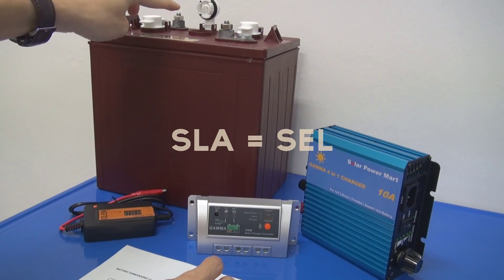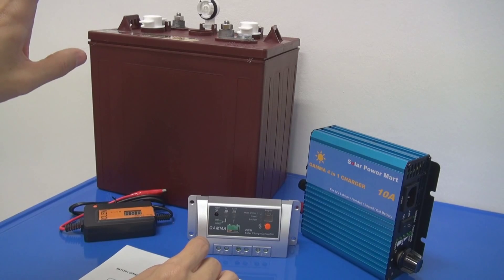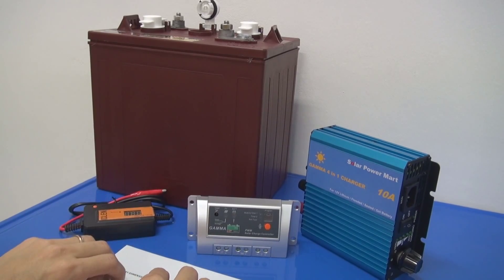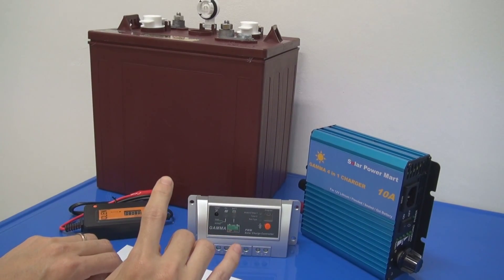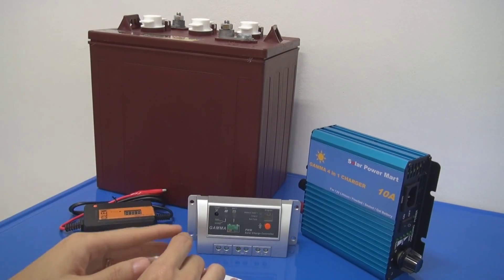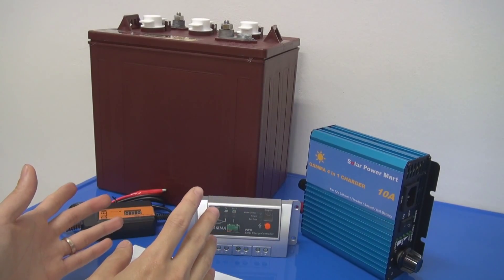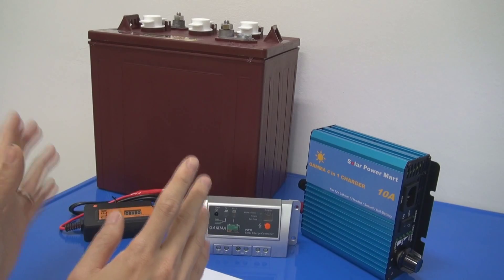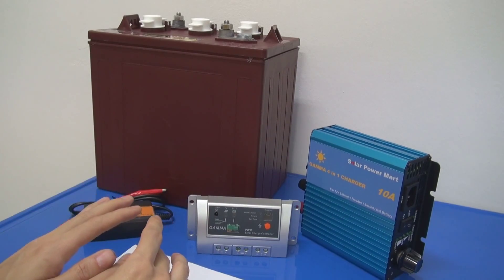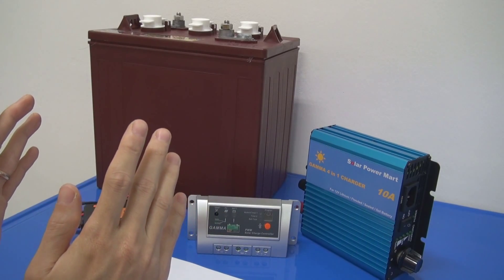You open the cap and add battery water. From our experience, most of the time you need to add battery water every three to four weeks. When you compare flooded deep cycle battery versus AGM or SLA battery, the flooded battery always costs less — it's cheaper.